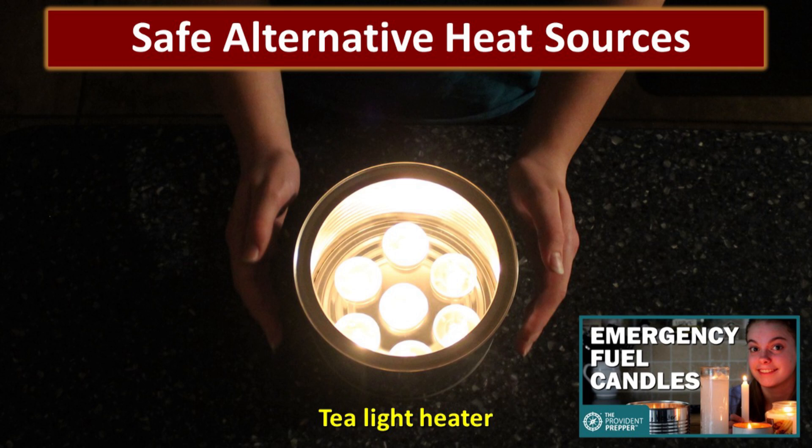The next step in emergency heating is to make sure that you have planned for some safe alternative heat sources. Carbon monoxide is so incredibly dangerous, so don't do anything that will put your family at risk. One very inexpensive option is a tea light heater. You just take a small metal can, put tea lights in the bottom, and light them. Tea lights are really small, inexpensive, and very safe to store. It creates a nice little place to warm your hands or have a localized heat source — it's not going to warm your whole room, but it sure could help if you're really cold.